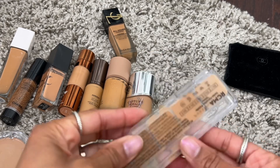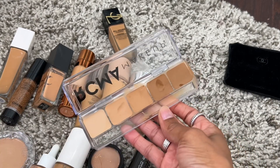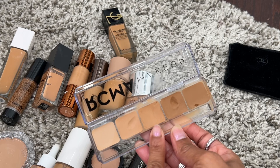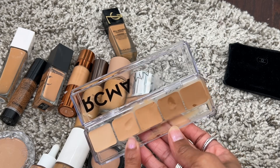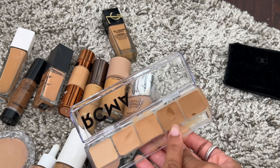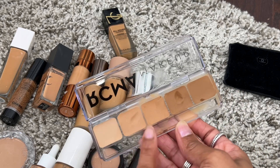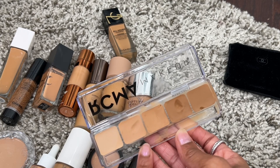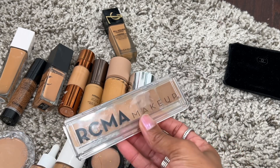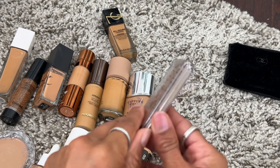This RCMA makeup palette in the shade called Shinto is definitely not a declutter. I primarily use Shinto three for the majority of my face, Shinto two for concealer, and then Shinto four or five for bronzer. I don't use Shinto one at all. Pro makeup artists tend to really love this brand, and I like to travel with it because it's easy to have concealer, foundation, and bronzer all in one.